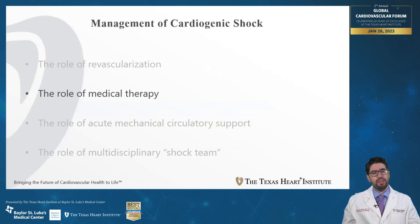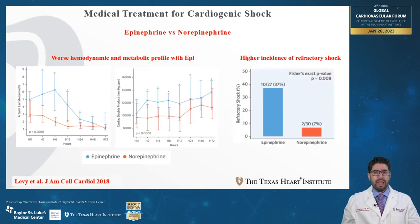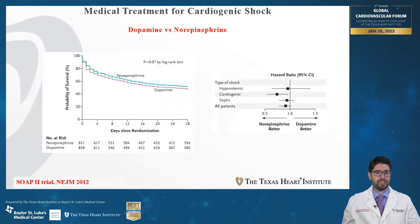Moving on to medical therapy, this includes vasopressors and inotropes. A study comparing epinephrine with norepinephrine showed that epinephrine-treated patients had a worse hemodynamic and metabolic profile and a higher incidence of refractory shock compared to norepinephrine-treated patients. Additionally, the SOAP2 trial showed that patients receiving norepinephrine had better outcomes compared to dopamine, especially in the cardiogenic shock subgroup. This data suggests norepinephrine is the preferred vasopressor for cardiogenic shock.